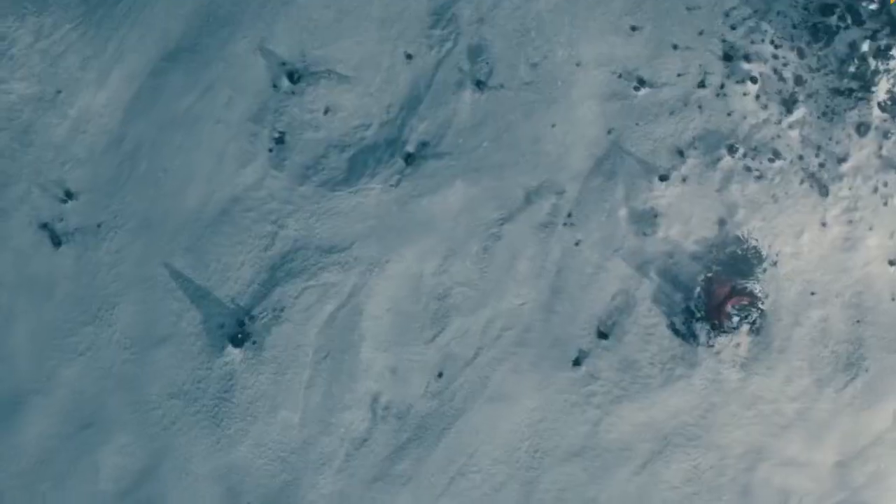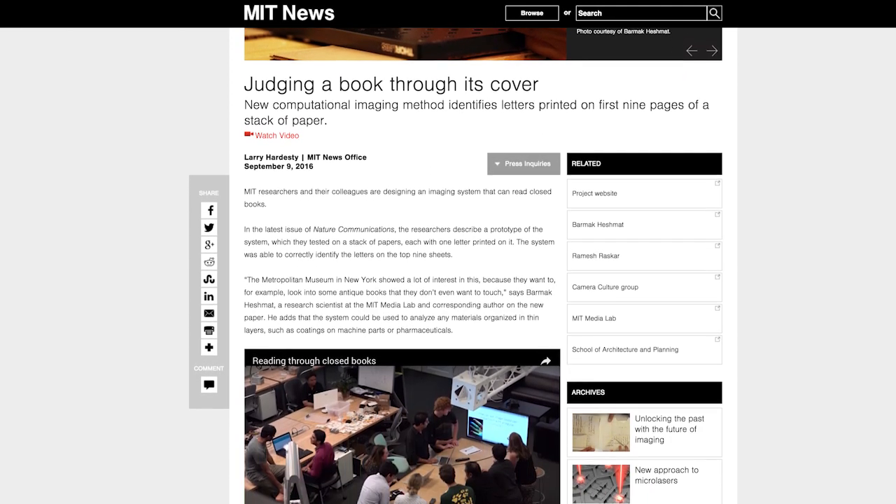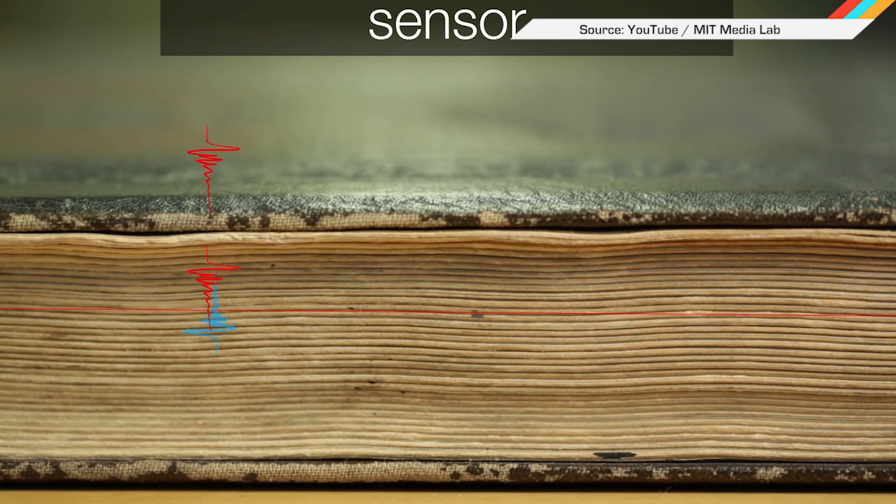You know the 'what superpower would you choose' question? For those of you who skip over the obviously superior ability to fly and pick x-ray vision, you're in luck — or a perv. MIT researchers created an imaging system that can read closed books. They have a prototype of a computational device that can identify letters in up to nine sheets inside a closed book. It uses terahertz radiation to achieve it, along with a Georgia Tech algorithm to unscramble all those letters. This is a great leap in machine vision, will probably be used on spy missions, and could help identify the contents of books historians are too afraid to even open for danger of harming them.